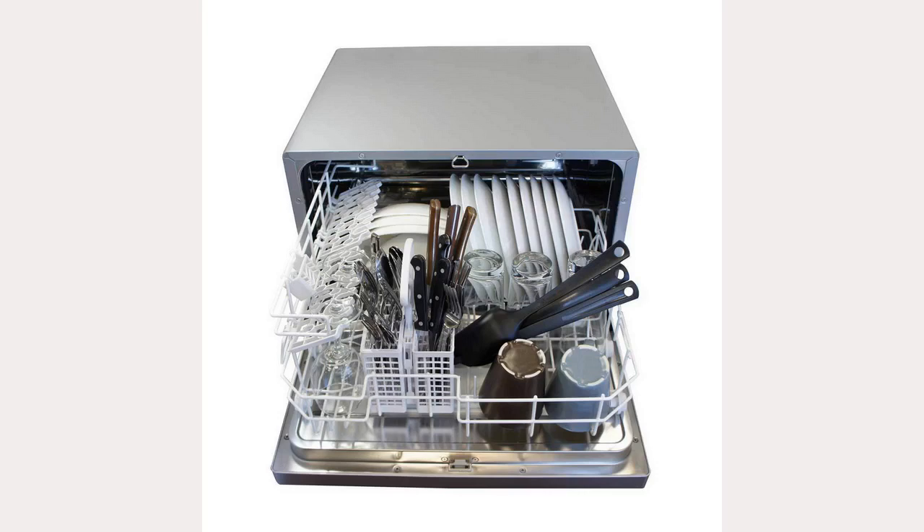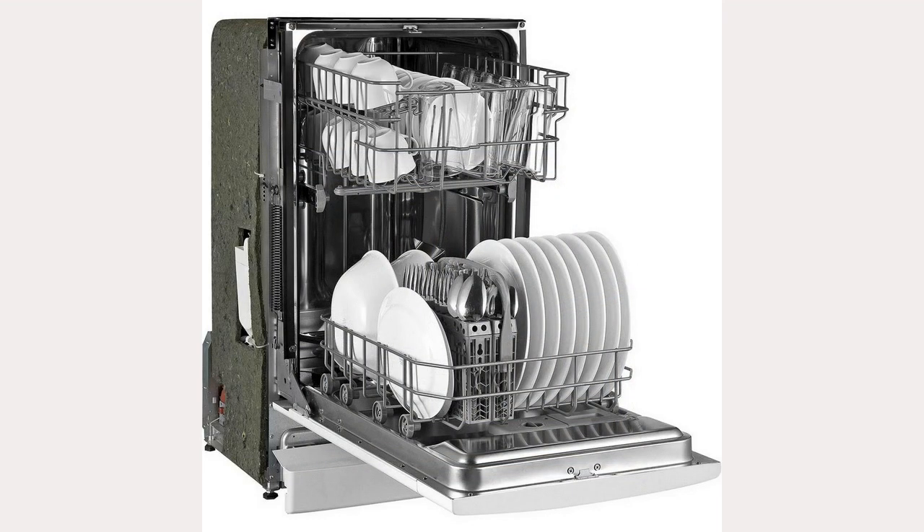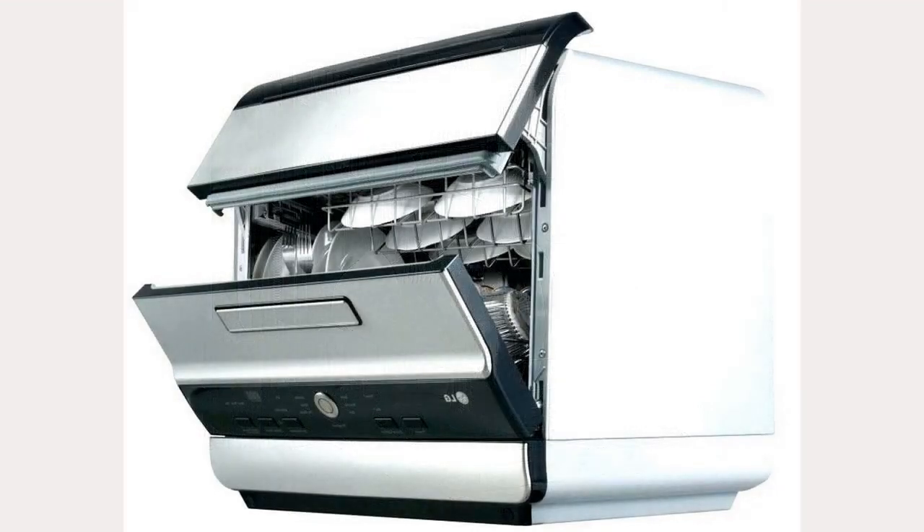Looking for a dishwasher that doesn't take up a lot of space? Alternatively, do you use just a couple of dishes and therefore only need a small wash capacity? Then a countertop dishwasher will definitely meet your needs. With all of the latest innovations, a wide range of features and different brands available, finding the best countertop dishwasher can become complicated, but I will try to help.